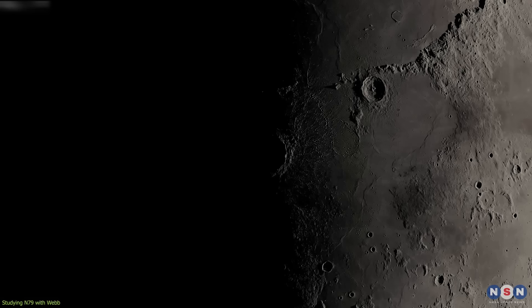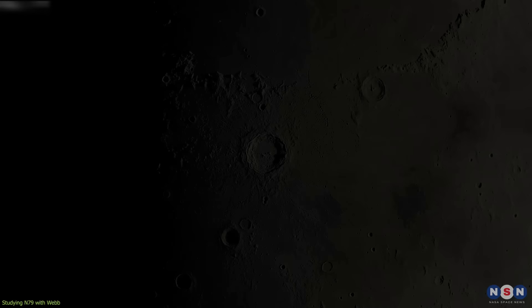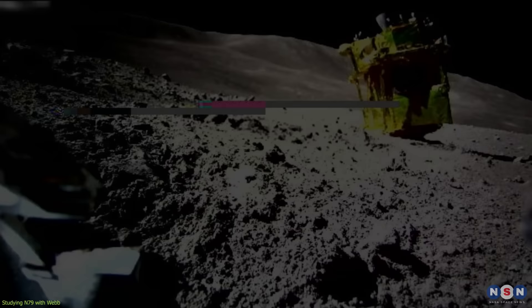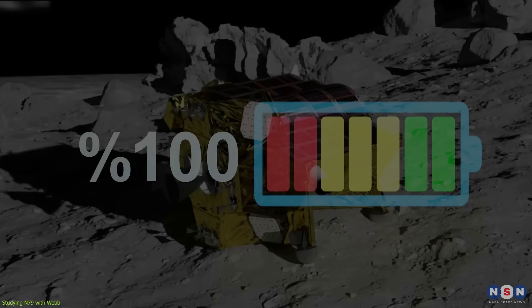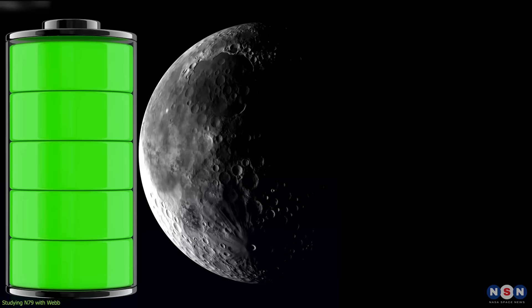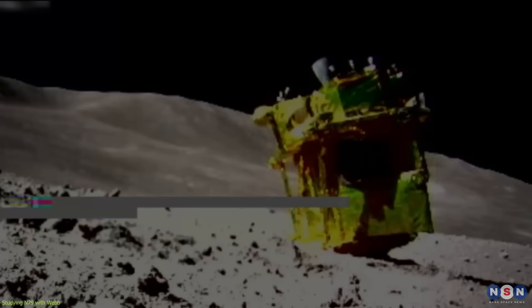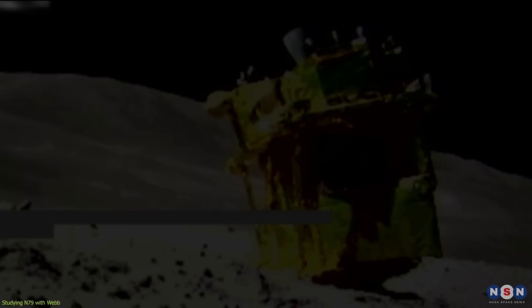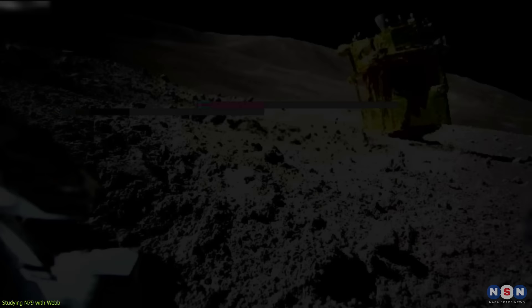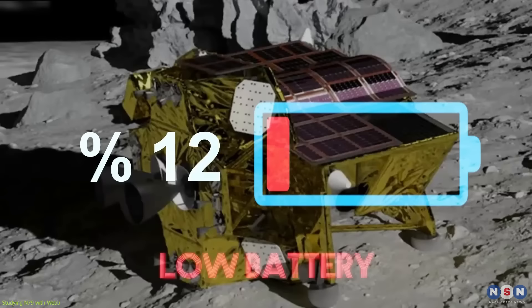Slim's mission is not over yet, and there is still hope that it will be able to recharge when the Moon enters its daytime in the coming days. The Moon has a day-night cycle of about 28 Earth days, and Slim landed on January 18, 2024, when it was near the end of its night. The lunar night is very cold, with temperatures dropping to below minus 150 degrees Celsius, which can affect the performance of the batteries and electronics. The batteries have a capacity of about 1.5 kilowatt hours, enough to operate for about 24 hours. However, Slim's solar panels are facing the wrong direction and cannot receive any sunlight until the Moon rotates enough to expose them, meaning Slim has to rely on its batteries to survive the lunar night, which lasts for about 14 Earth days.